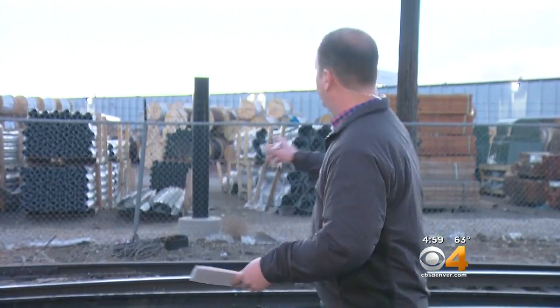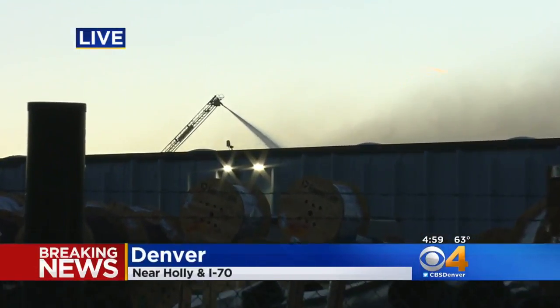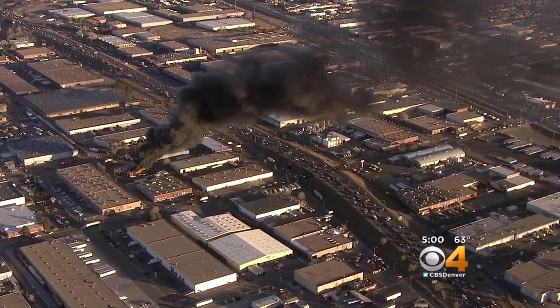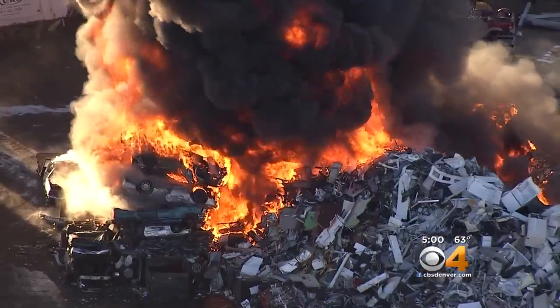So Jeff, what are you able to tell us? What have you learned so far? There's quite a presence around here, Karen. Take a look at what we can see. This is just one of several Denver Fire Department apparatus that are on scene. We're told that four engines are here, two trucks and a hazmat rig that are all trying to fight this fire that looks to be burning in a large pile of metal.